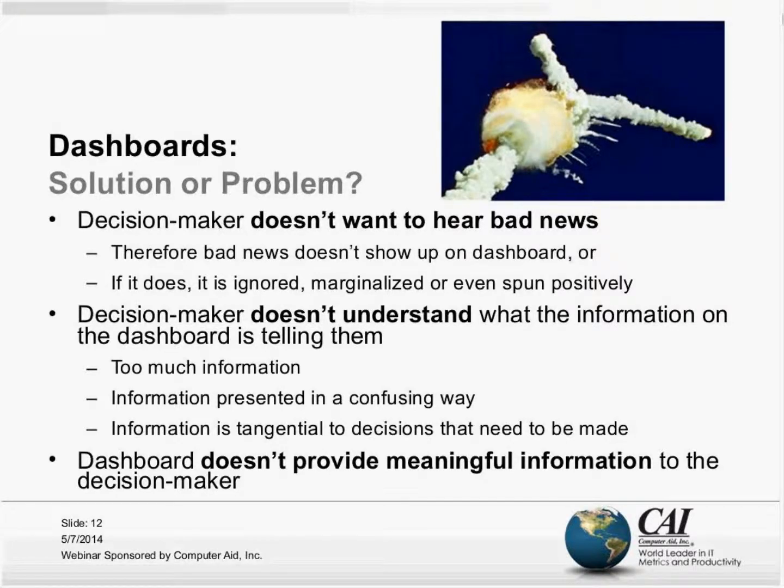In other situations, the kind of information that appears on program dashboards is something decision-makers simply don't understand. Sometimes you can't see the forest through the trees — there's just too much information, or it's presented in a way that confuses rather than informs, or where the information doesn't really relate to the decision being made. It's really about providing meaningful information to decision-makers.